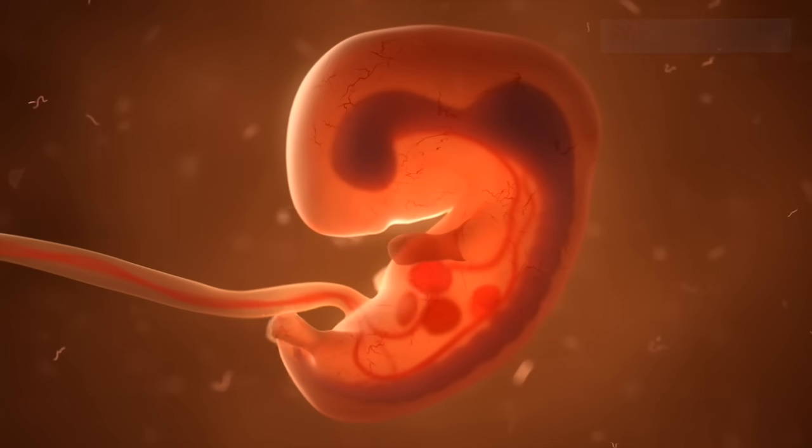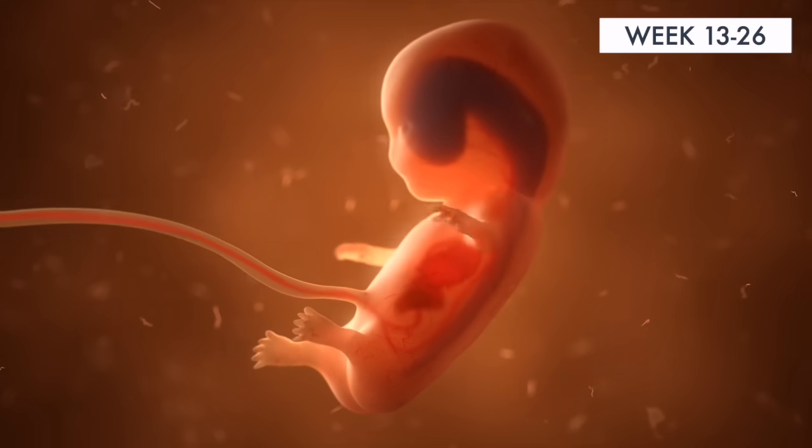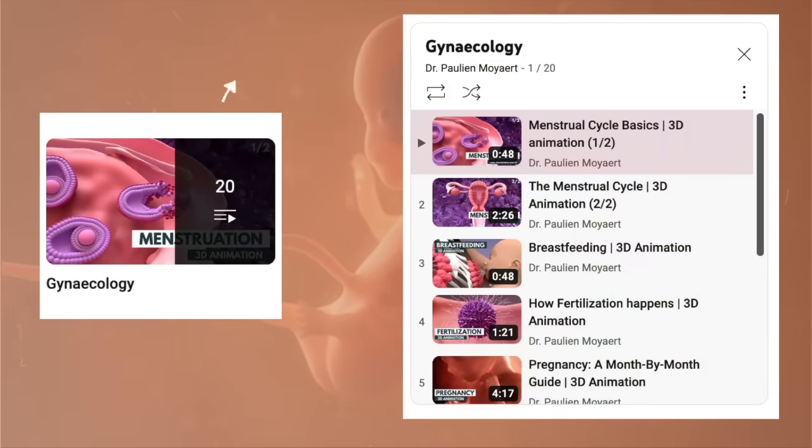Congratulations! Now that you're in the second trimester, there is a lot to look forward to. Highlights might include finding out your baby's sex and feeling your baby move for the first time. I hope this series of videos will be a helpful companion throughout your pregnancy.